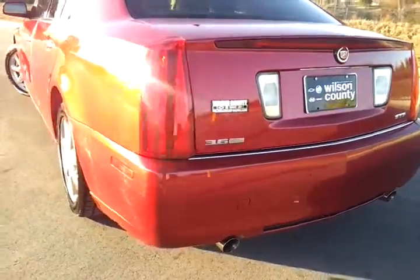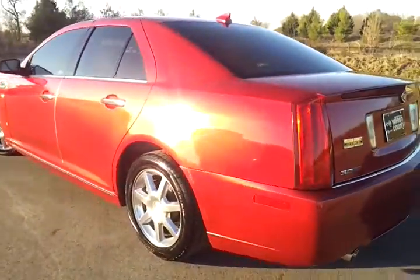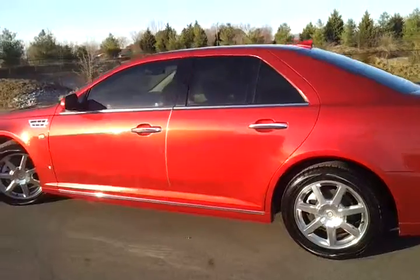Park assist, dual exhaust. We do consider all trade-ins. We do have financing available with approved credit.